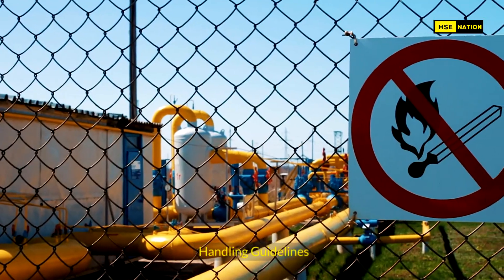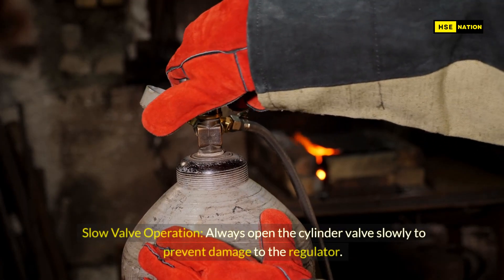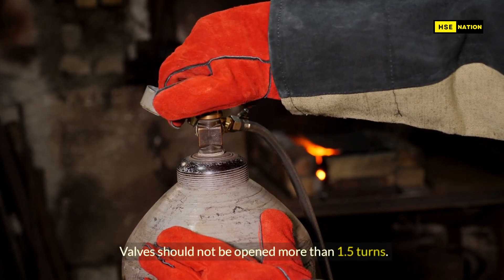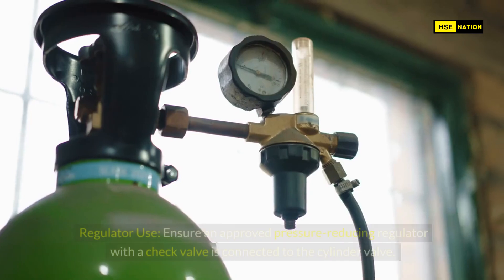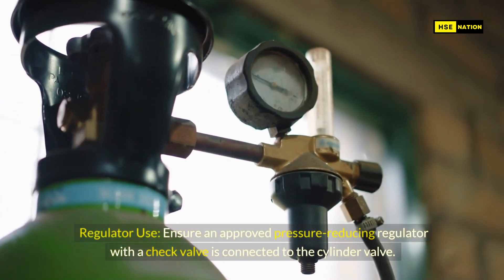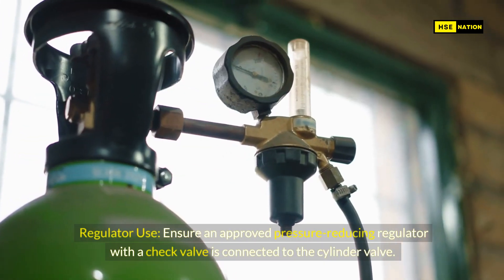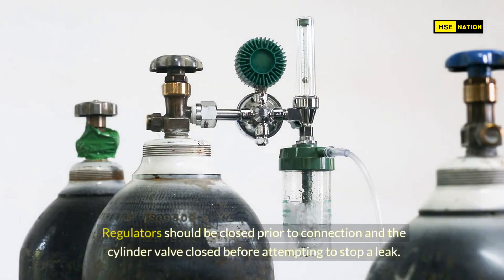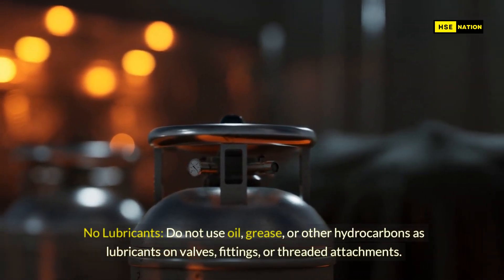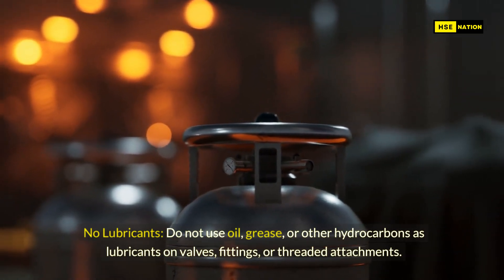Handling guidelines. Slow valve operation: always open the cylinder valve slowly to prevent damage to the regulator. Valves should not be opened more than 1.5 turns. Regulator use: ensure an approved pressure-reducing regulator with a check valve is connected to the cylinder valve. Regulators should be closed prior to connection, and the cylinder valve closed before attempting to stop a leak. No lubricants: do not use oil, grease, or other hydrocarbons as lubricants on valves, fittings, or threaded attachments.